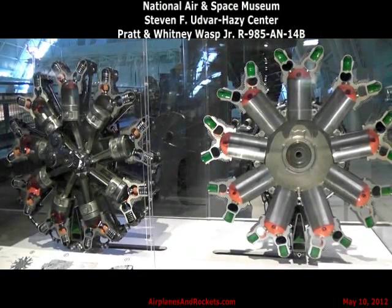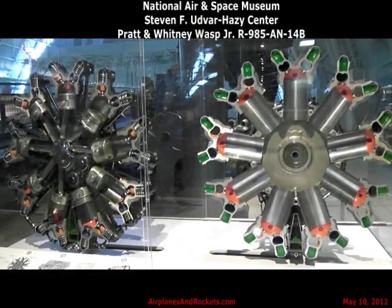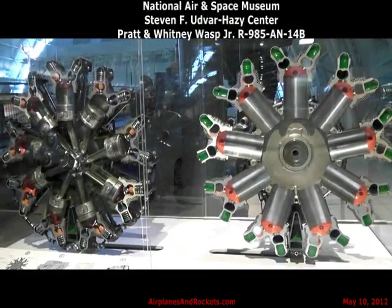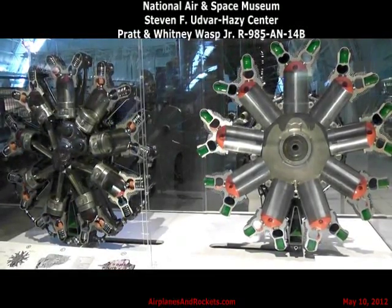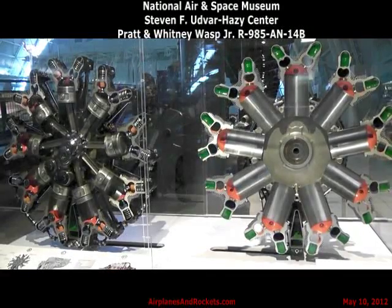Today, in the midst of the jet age, the radial air-cooled engine still powers many airplanes that we see flying. Smaller air-cooled engines, somewhat different in appearance and design from this one, also power most of the small aircraft being produced. The air-cooled radial engine, once the workhorse of the skies, now a beautiful illustration of technology in motion.